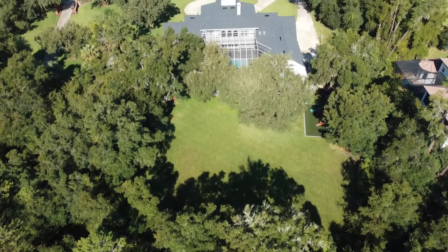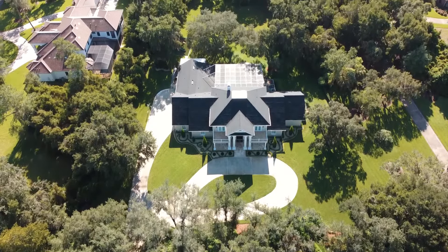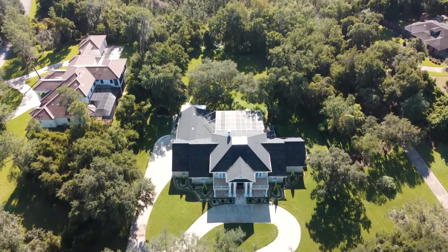Do not miss the opportunity to view this elegant home. For additional information, please call me.